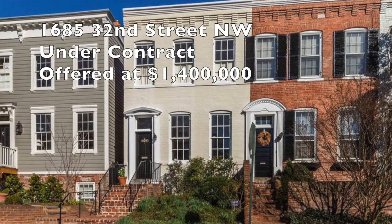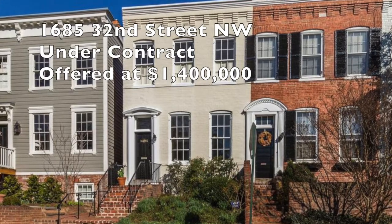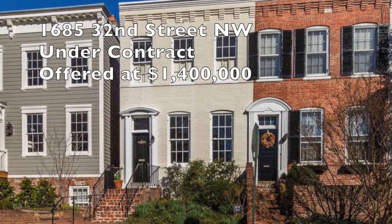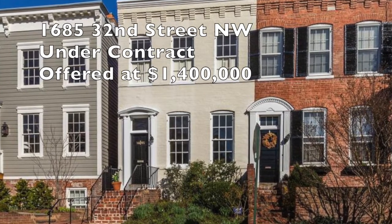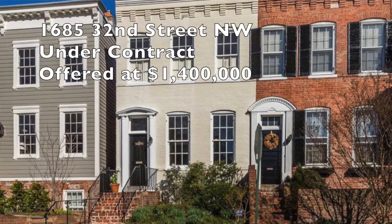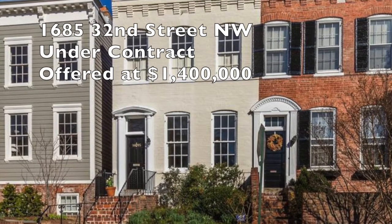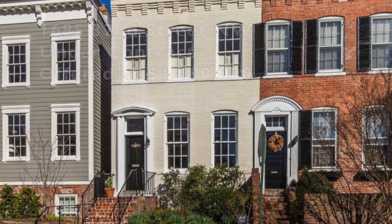Last buy for today: 1685 32nd Street. Beautiful west-facing property with parking, lots of sunlight, high ceilings. Our clients really liked this property. It was on about three or four weeks and we made a competitive offer and got it right under contract. They're going to be moving in in just a couple weeks.